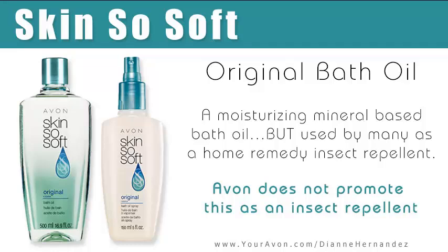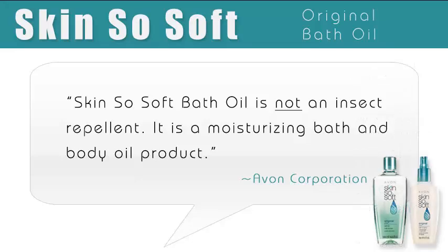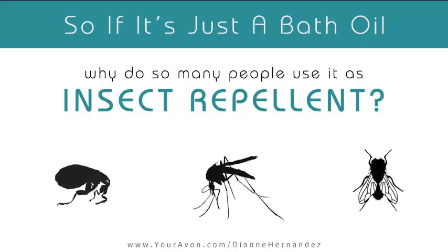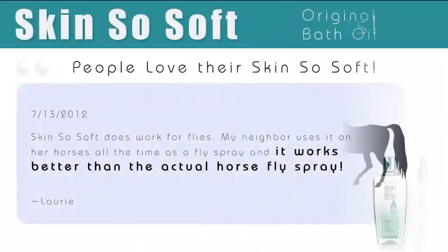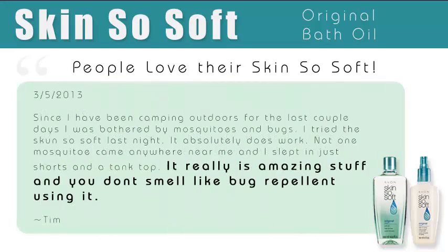But because using the bath oil as an insect repellent has become such a common practice, Avon felt the need to make an official statement regarding its use. So if it's just a bath oil, why do so many use it as an insect repellent? Skin So Soft fans swear by it and use it for themselves, family, and their pets. By experience, I have to tell you, people love their Skin So Soft — they are loyal and won't use anything else.